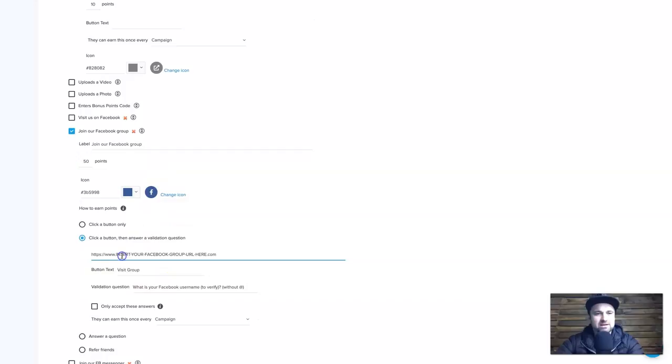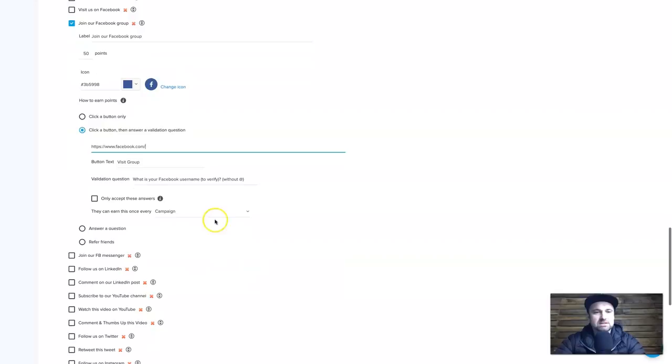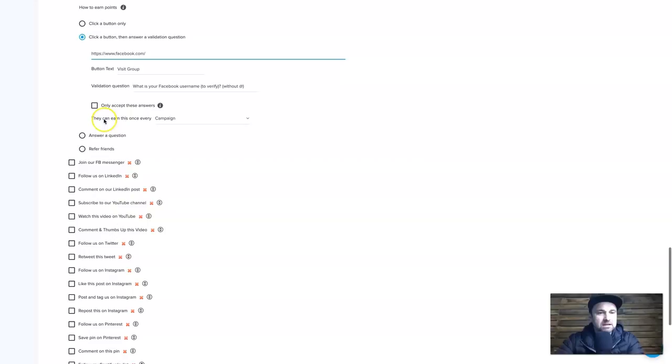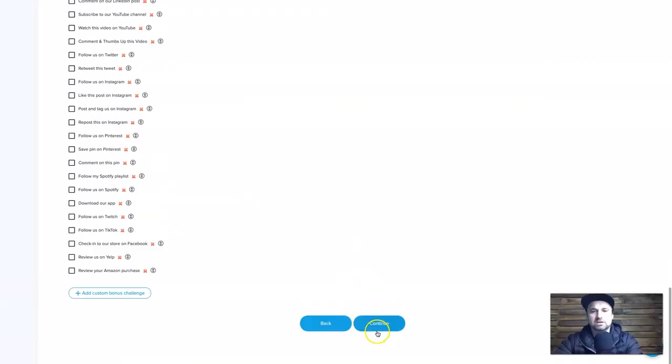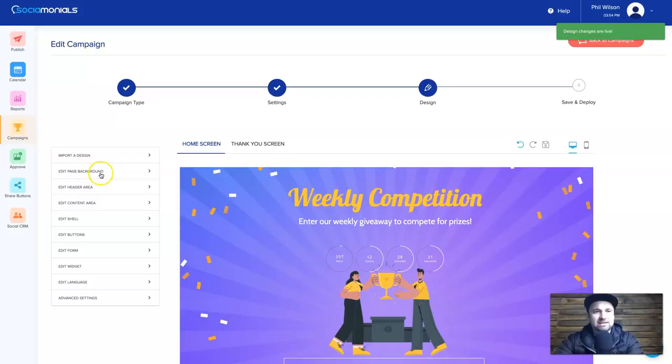I can also add 'Join our Facebook group' — enter the Facebook group URL, something like facebook.com/groups/your-group-name. It will ask for their Facebook username to verify, and each time they fill that in that information is sent to us so we can check everything later. Once you click Continue, it'll notify you if something isn't quite finished. Then you can design the page inside a simple editor.